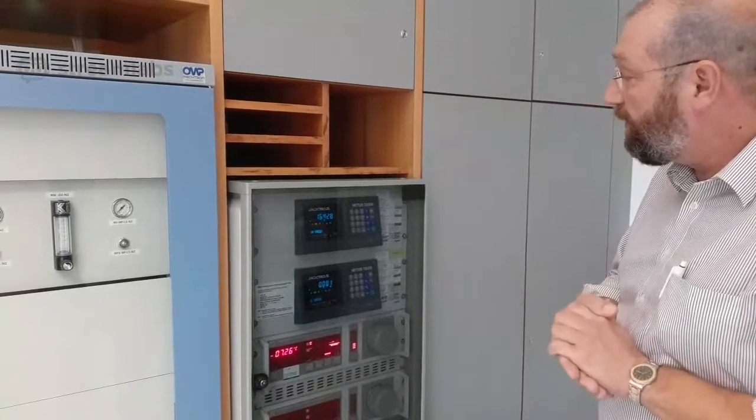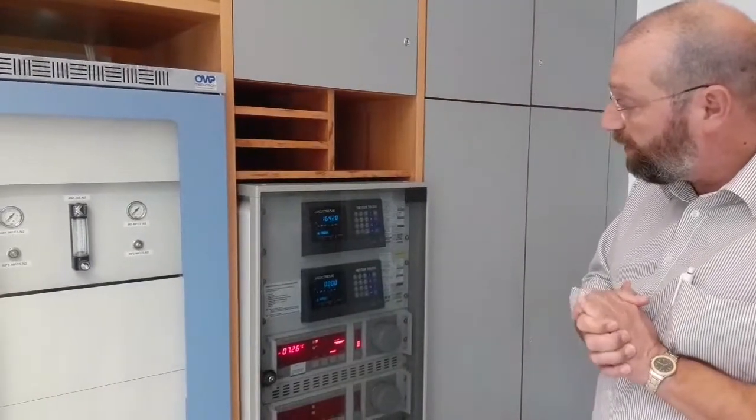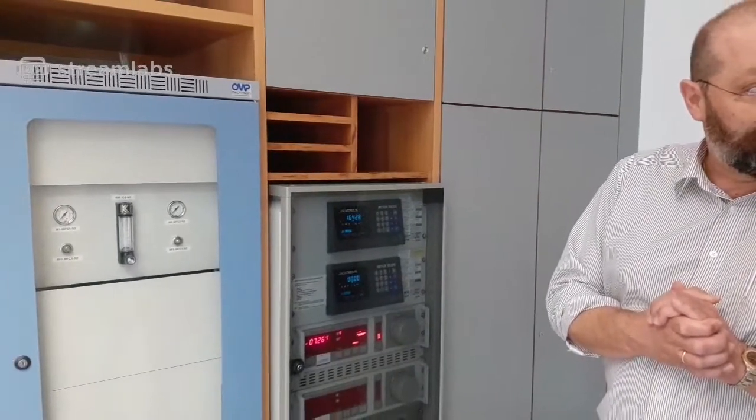Currently Ötzi weighs 16 kilograms and 428 grams, and the temperature is minus 7.26 degrees Celsius — stable and impressive. We hope we've been able to give you a short overview of the technique standing behind the views you have as a visitor at the Archaeological Museum in Bolzano. We hope to welcome you once in South Tyrol — have a nice day and a nice evening.